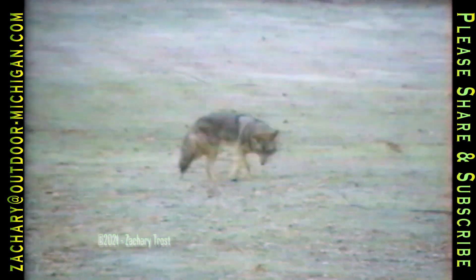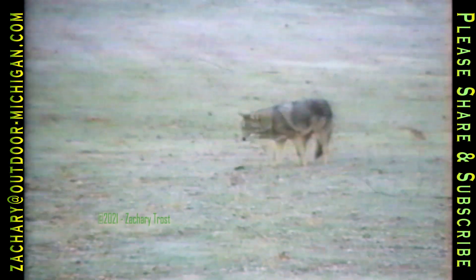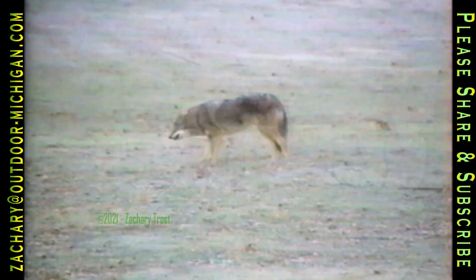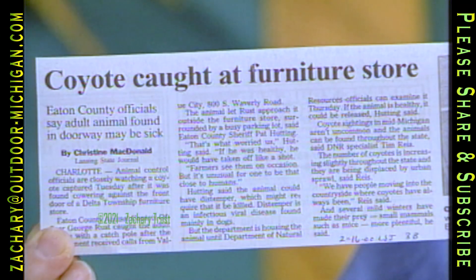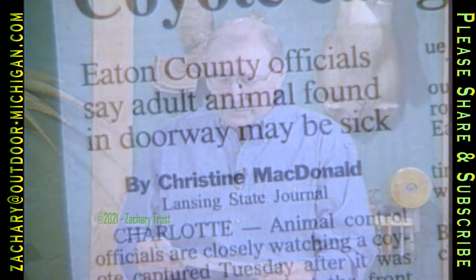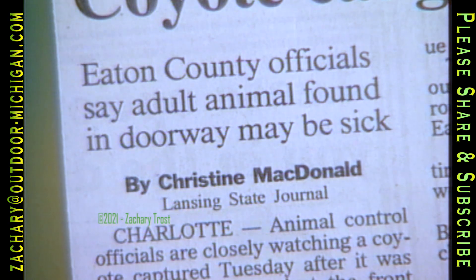A few weeks ago we ran that footage — the home video from Stacey and Chris Dent in Lansing. Coyotes were running around the yard for several weeks and then they disappeared. We thought that was the end of it, but Chris called me to check the paper: 'Coyote caught at furniture store.' This is in Delta Township, less than a half a mile from where I live — it was in a Value City parking lot. There's a coyote right there, with people pulling out, and apparently it was sick or something.